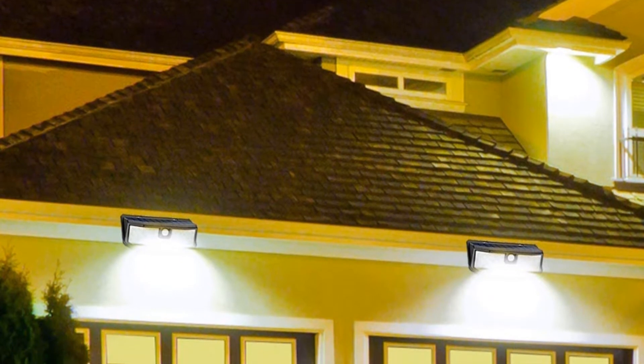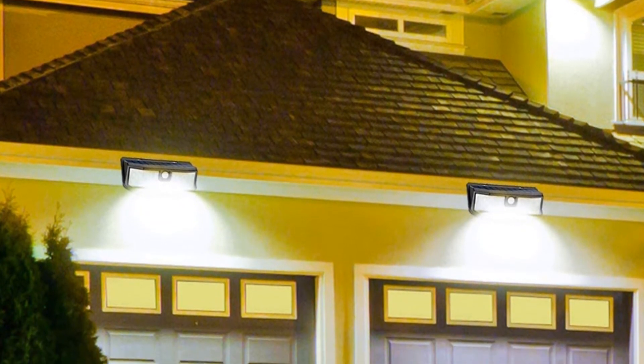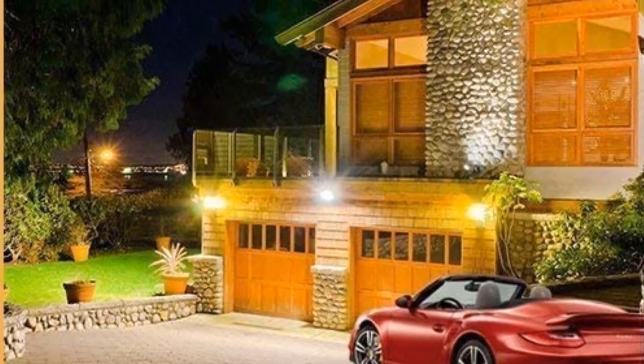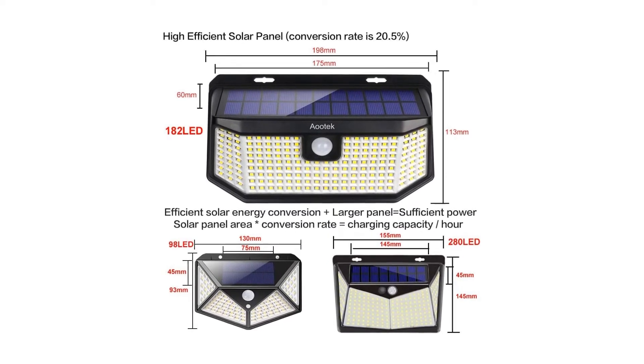Reasons to buy: Super bright with 128 LEDs. Holds up to the elements. Reliable motion sensor. Reasons to avoid: Non-adjustable solar panel angle. Hard to adjust settings after installing. Lights don't stay on long.